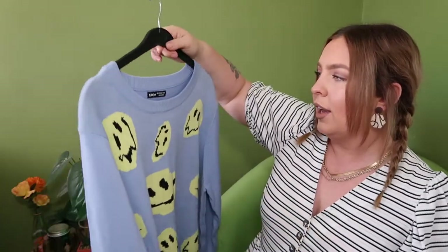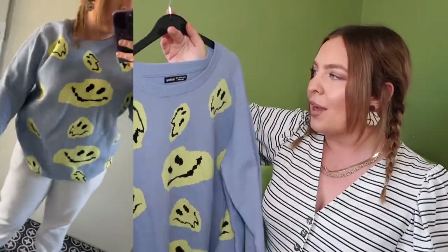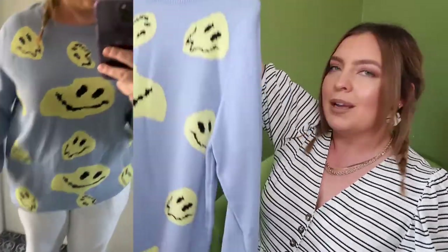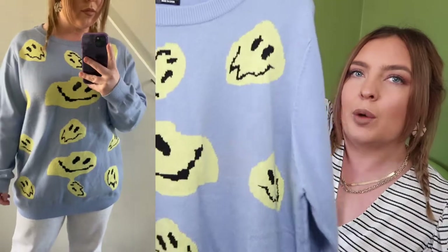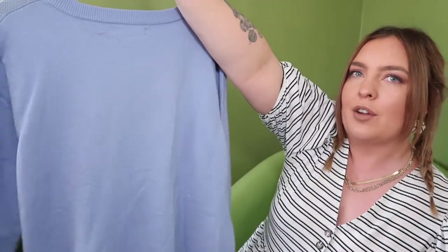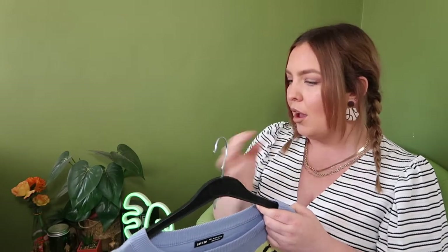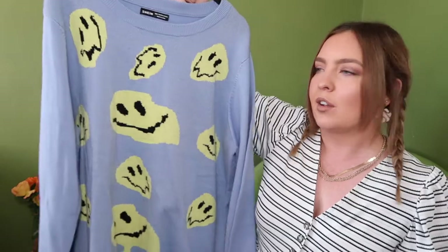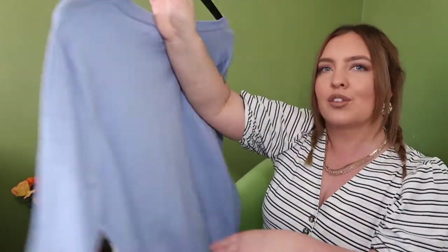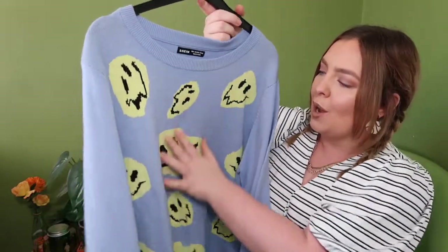Moving on to another jumper — this one is from Shein, size large. It's quite oversized, bigger than I was expecting, but that's Shein sizing for you. It's a nice light blue jumper with smiley faces all the way across the front. Unfortunately the back wasn't advertised on Vinted, but at this time of year I'll be wearing a coat with it anyway, so it doesn't really matter. Love the baby blue colour and the yellow design — it looks really cool.